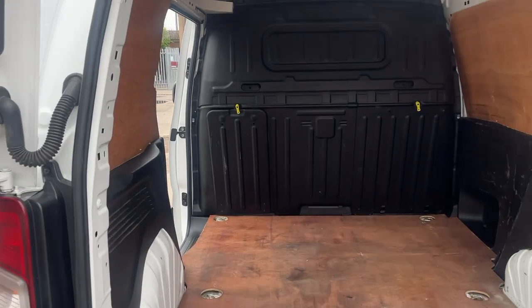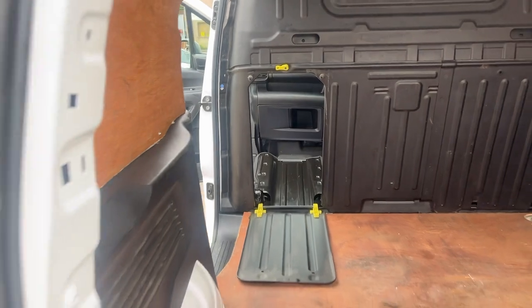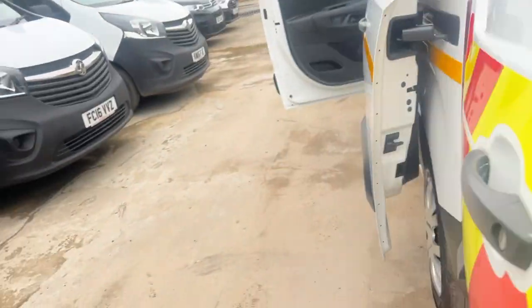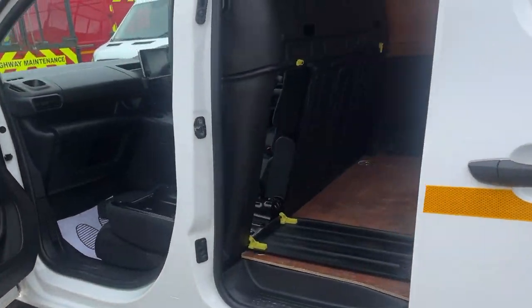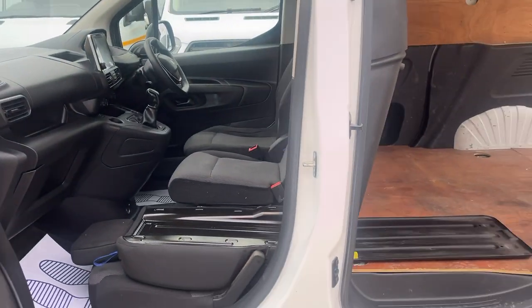I'll just show you the extendable part in the Partner. If you potentially have a length that won't fit in the back, you can pull that section down and then put the passenger seat flat — that gives you all that extra length. I'll show you the cab.